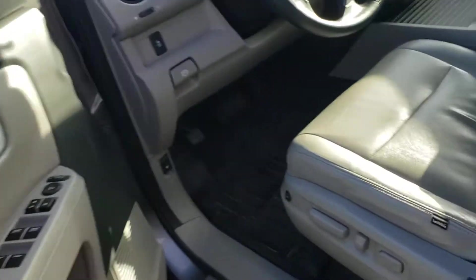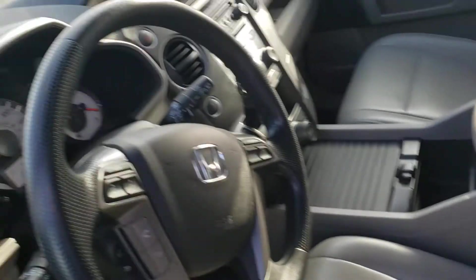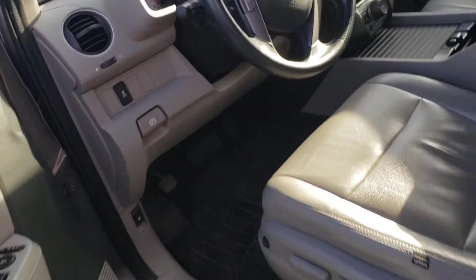Looking inside, the interior of this vehicle is in incredibly good shape — it was obviously very well maintained. All electronics and everything in the vehicle function perfectly, including the large center screen. It does have hands-free calling as well.